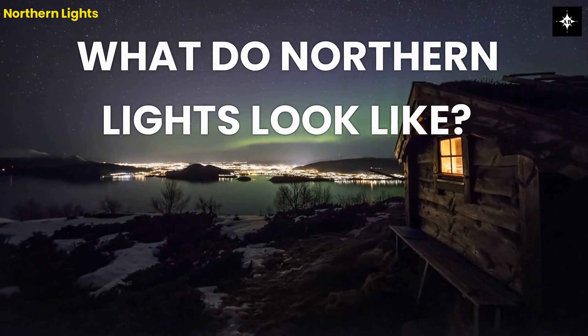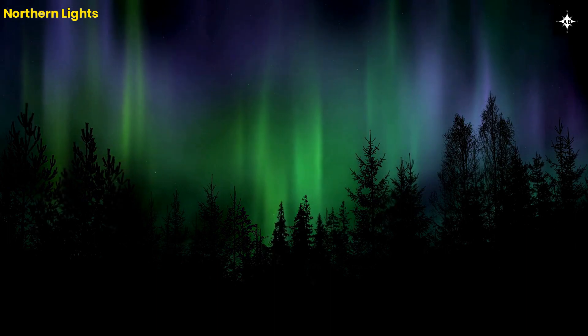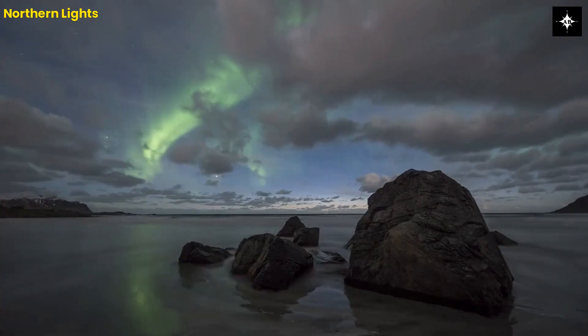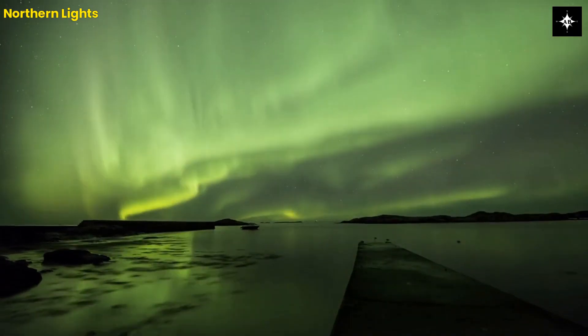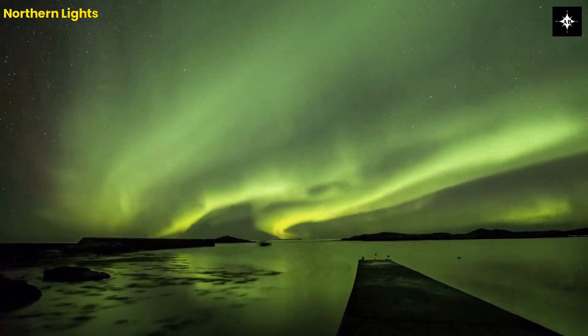What do Northern Lights look like? The Northern Lights come in a range of colors, including green, pink, blue, and purple. The colors are created by the different gases in the Earth's atmosphere that the particles collide with. The lights can take on a variety of shapes, including curtains, arcs, and spirals.